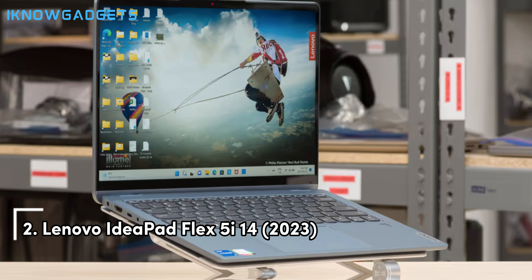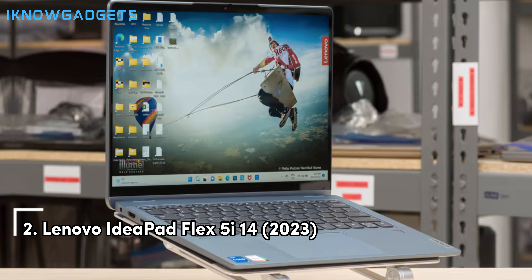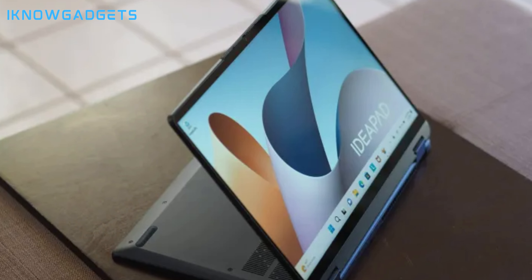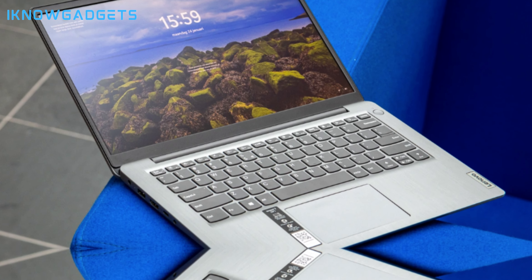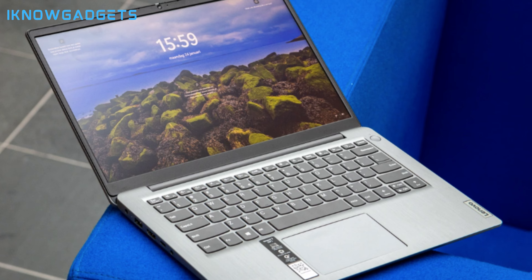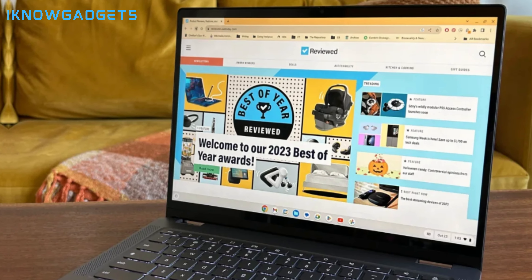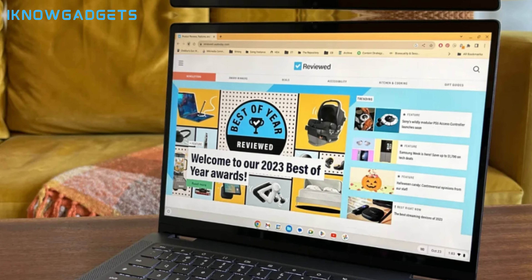Just shy of the top spot at number 2 is the Lenovo IdeaPad Flex 5 i14 2023. This laptop is a jack-of-all-trades with its impressive versatility. The 14-inch FHD display is crisp and clear, and the 11th Gen Intel Core processor ensures that you'll breeze through tasks with ease. The privacy shutter on the webcam gives you peace of mind, and the backlit keyboard means you can work in any lighting condition.